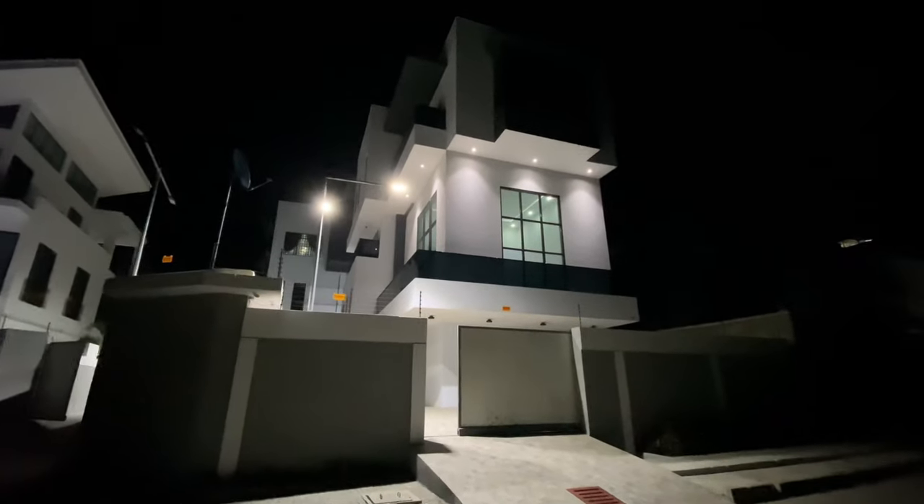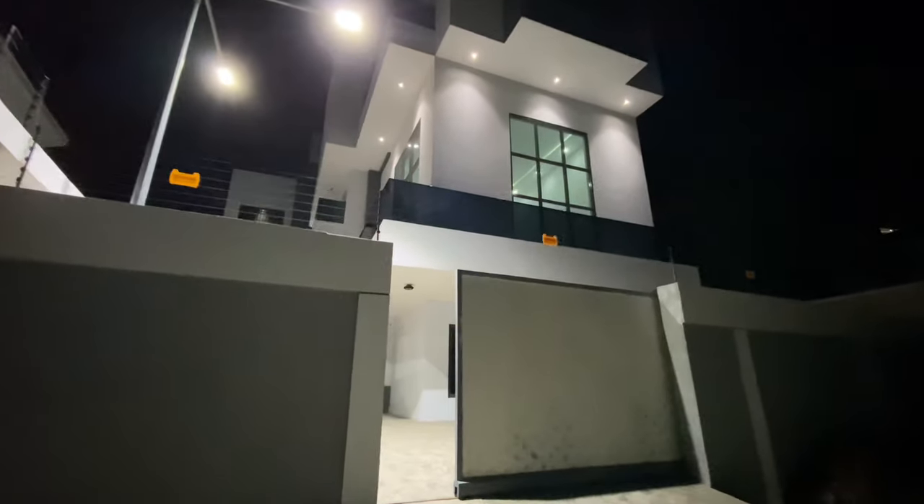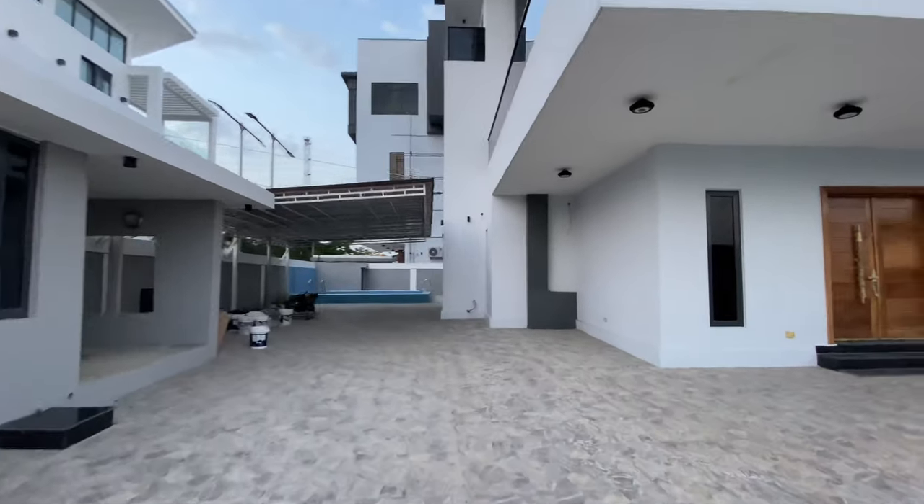I'm about to take you on the home tour of this superlatively exquisite five-bedroom fully detached duplex mansion in the heart of Banana Island. There are so many interesting features of this home that I can't wait to share with you. I am absolutely certain that you will fall helplessly in love with this home. First things first — you'll notice a huge, ample car park space. This home can comfortably park five to six cars, no joke.